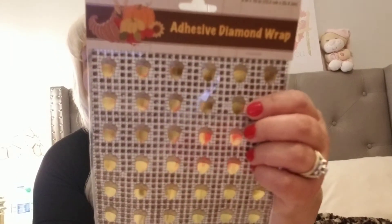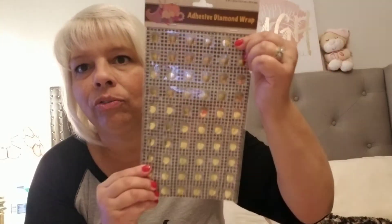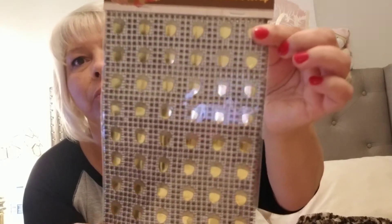I came across the adhesive diamond wrap and this is fall. Aren't those acorns cute? They are so cute — it's a diamond wrap.